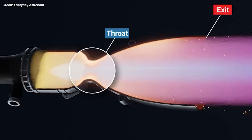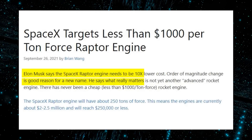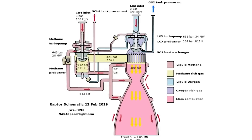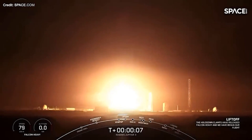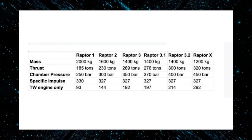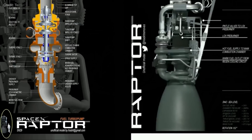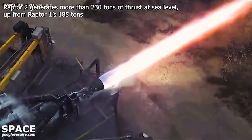Musk said SpaceX is working on improving the cooling system for future versions of the Raptor engine, such as using more advanced materials, increasing the flow rate and pressure of the propellant, and optimizing the distribution and size of the cooling channels, injectors, and pores. SpaceX also plans to reduce the mass and cost of the Raptor engine, which are important for achieving full and rapid reusability of Starship and Super Heavy. Lower mass means lower gravity losses and higher payload capacity, while lower cost means lower launch prices and higher profitability. SpaceX has been reducing mass and cost by using lighter and cheaper materials, simplifying its design and manufacturing, increasing production rate and quality control, and minimizing testing and maintenance requirements.